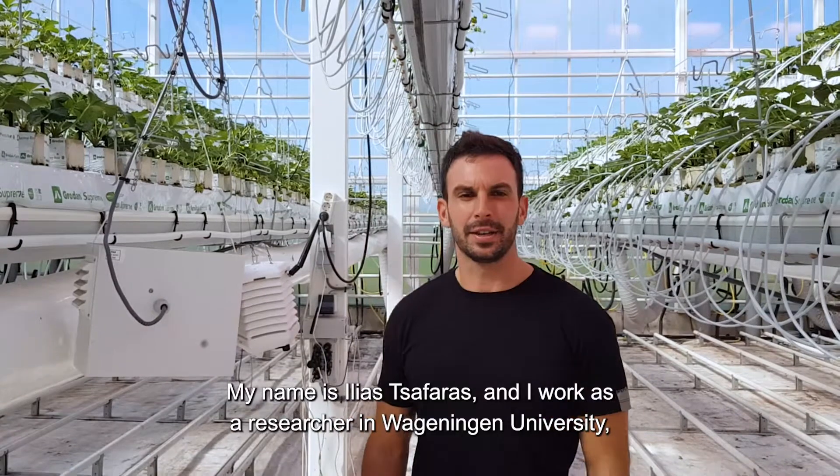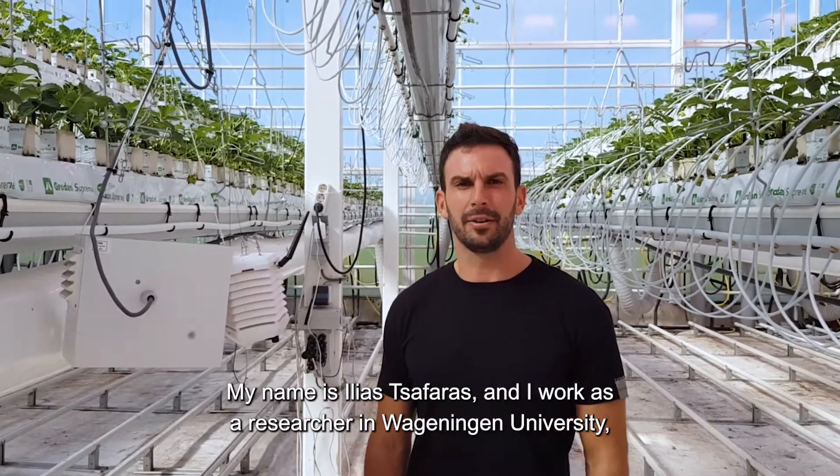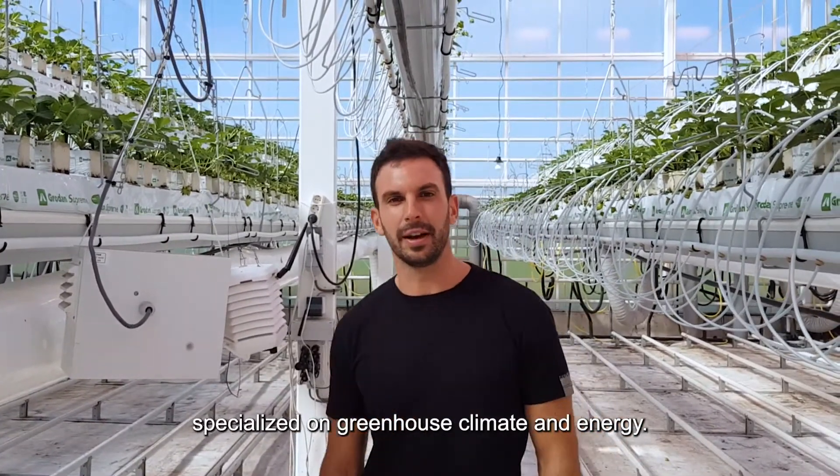My name is Ilias Tsafaras and I work as a researcher at Wageningen University, specialized in greenhouse climate and energy.